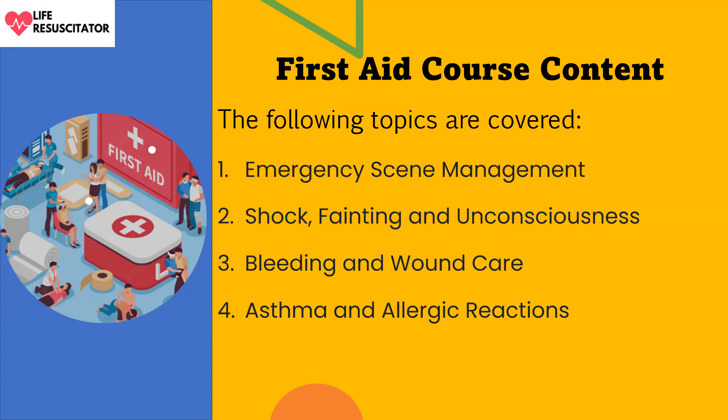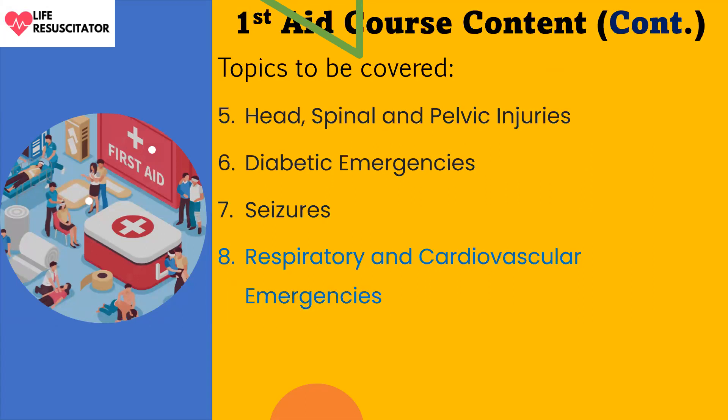Number two: shock, fainting, and unconsciousness. Number three: bleeding and wound care. Number four: asthma, allergies, and allergic reactions. Number five: head, spinal, and pelvic injuries. Number six: diabetic emergencies. And number seven: seizures.